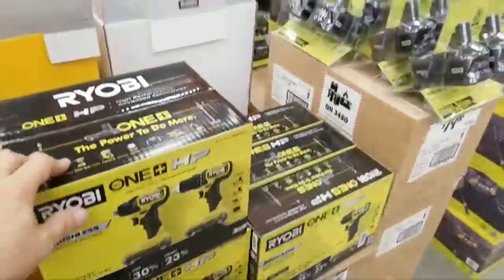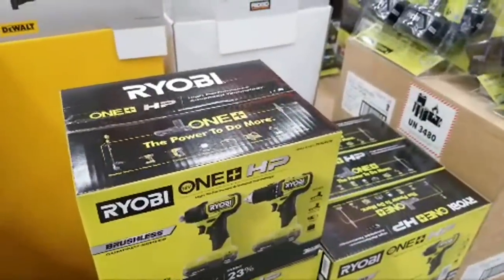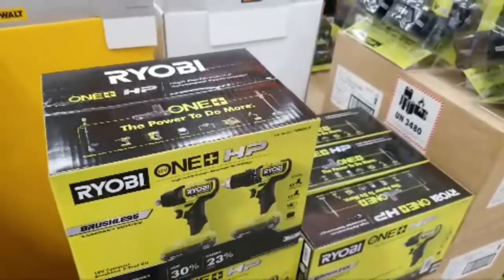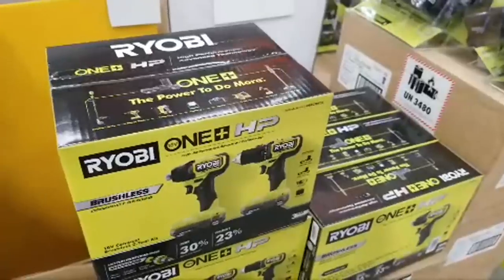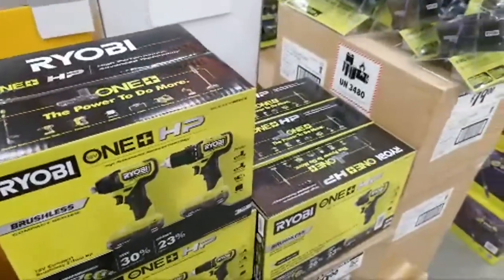You should still be able to use the Lowe's coupon on it, but just not on any of the buy-one-get-one deals. So if any of you have those coupons we've been telling you about, you might be able to use them.